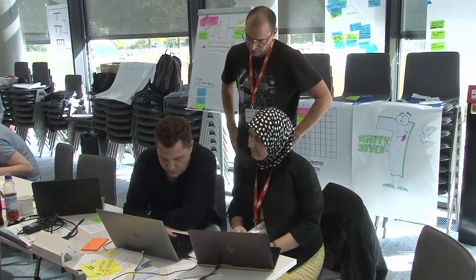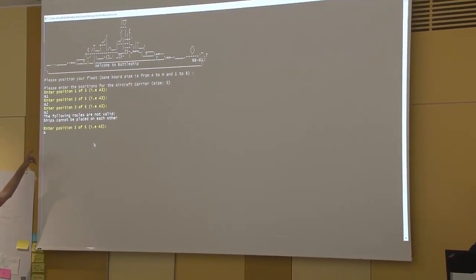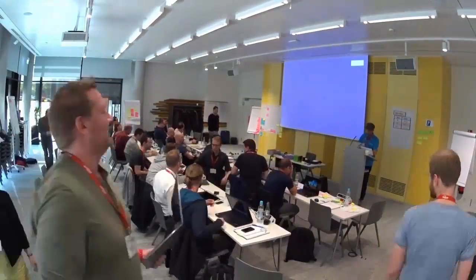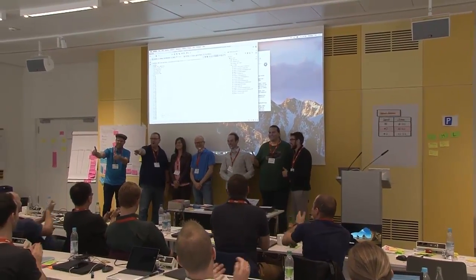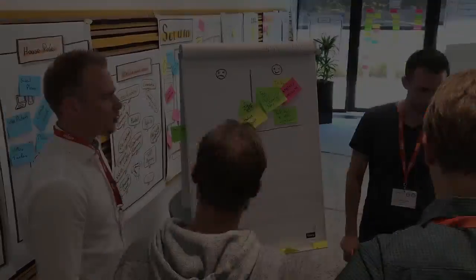And this all is backed by theory and principles. People learn about the theory and the principles here in the class — about the Scrum framework, about DevOps practices, emergent architecture, how to build quality software. And they can just practice it during the sprints here and come up with something which is a done increment after not more than two hours.